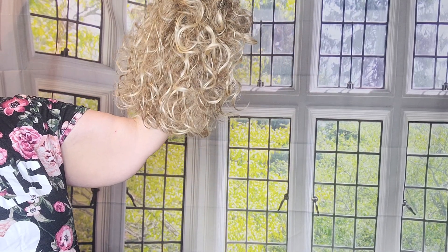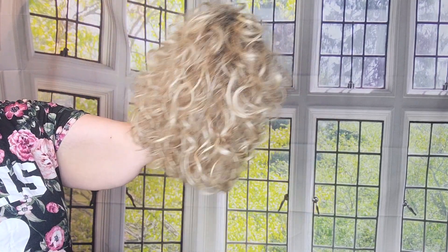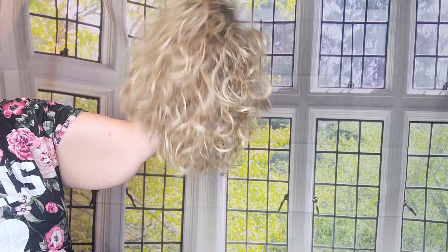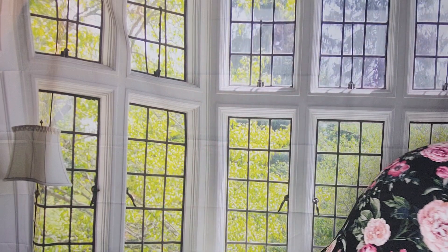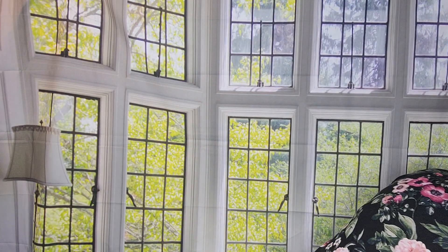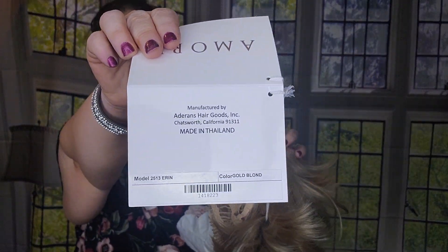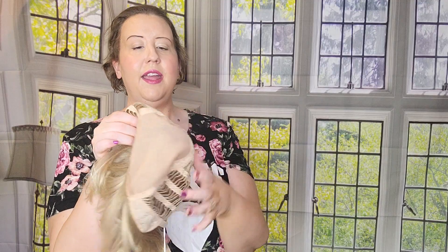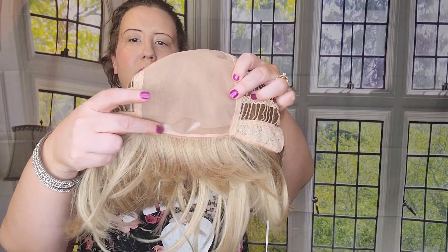That curl style doesn't get much better than that if you're looking for that kind of waves and curls. All right, so I'm going to move along. The next few I think I've shown before, so I'll go through them pretty quickly.